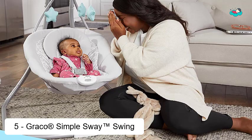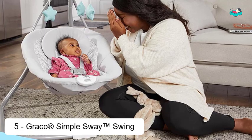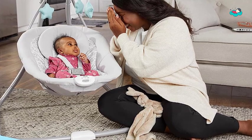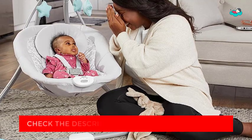Ranking at number 5, we have the Graco Simple Sway Swing. It is fully featured to help you soothe and comfort baby. Gentle side-to-side swaying and 6 different speeds allow you to customize to baby's preference. This baby swing also features 15 songs and sounds, a cozy head support, and soothing 2-speed vibration to keep your little one content.